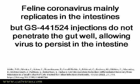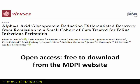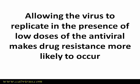Unfortunately, injectable forms of antivirals do not reliably reach the intestine, so they don't eradicate virus from the whole body. I know this because a cat we treated with GS441524 injections continued shedding coronavirus for at least two years after he had received a full 12-week course of GS441524. Allowing the virus to replicate in the presence of low doses of the antiviral makes drug resistance more likely to occur, which is why FIP treatment should not be started with injections.